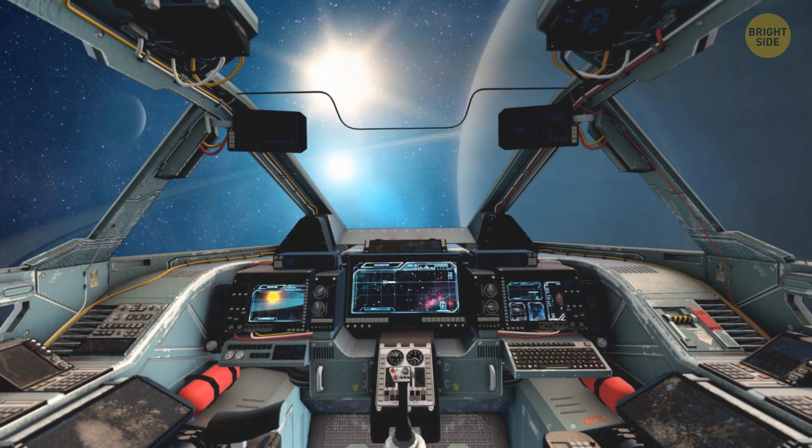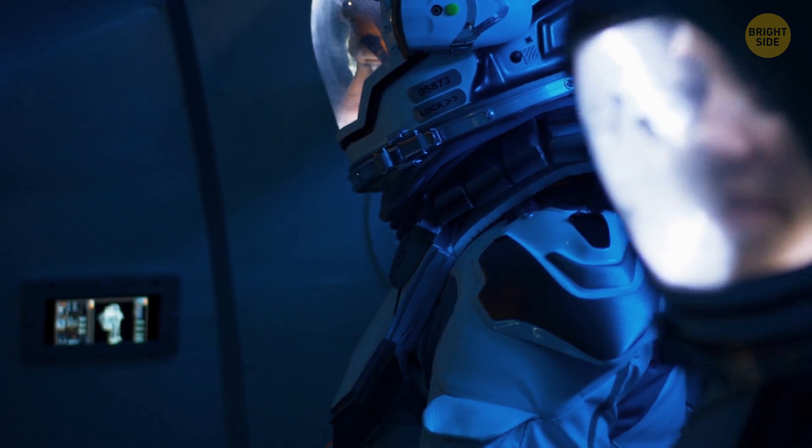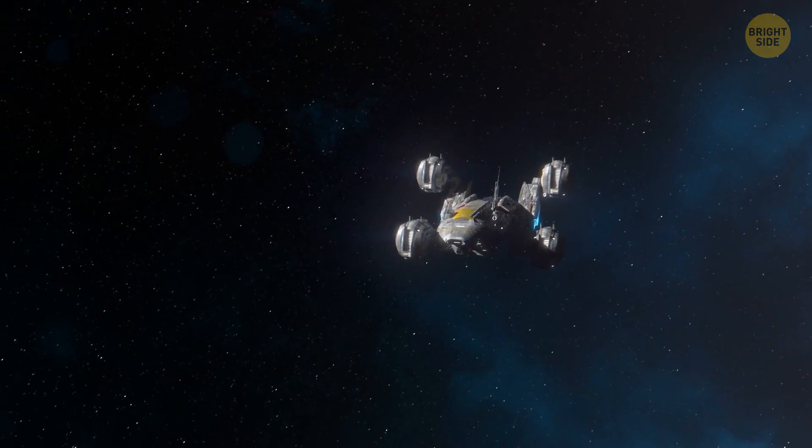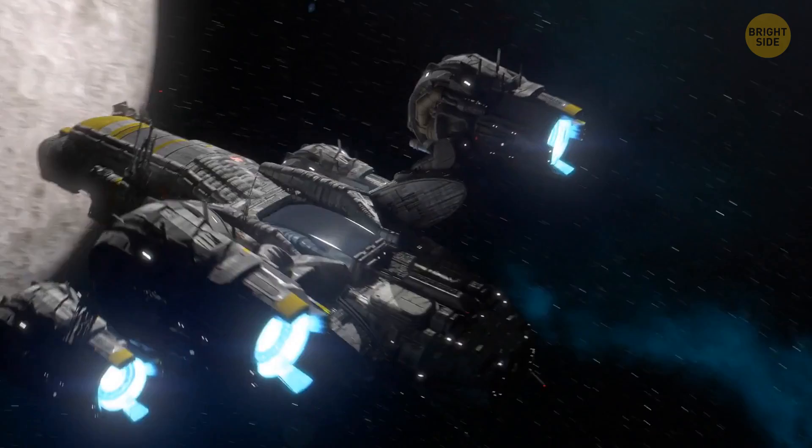But why did they try to live on the rings? Why didn't they land on one of the moons from the very beginning? Because then this video would be less fun and a whole lot shorter.